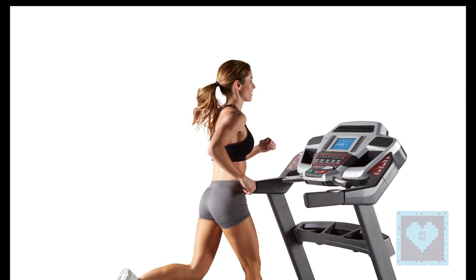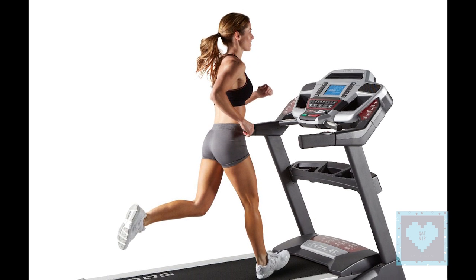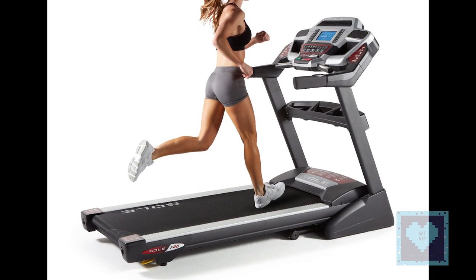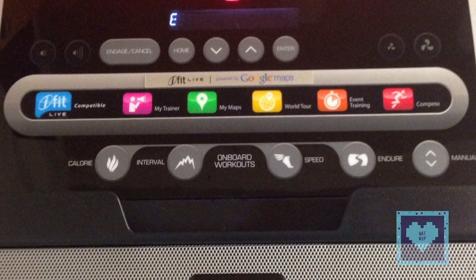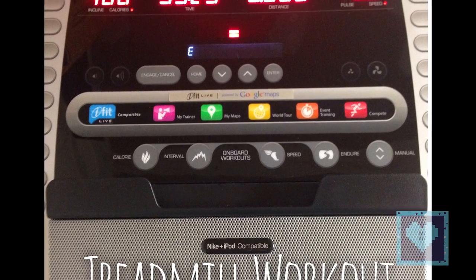One of the most popular types of home exercise equipment is the treadmill, which provides a straightforward, efficient aerobic workout. For many, treadmills are a good choice to begin a new exercise routine because walking is well tolerated by most individuals regardless of fitness level and for most back conditions. As strength and endurance are developed, the treadmill can be used for jogging and or for interval training.